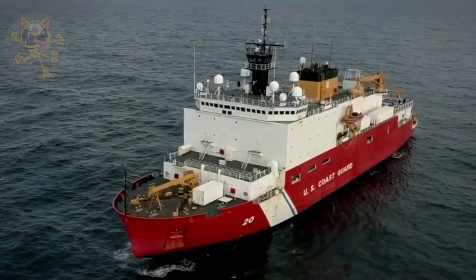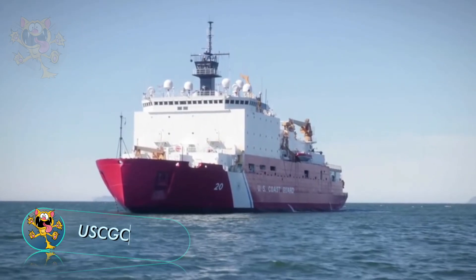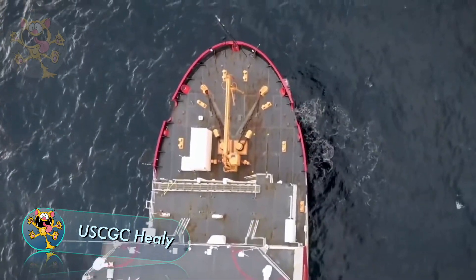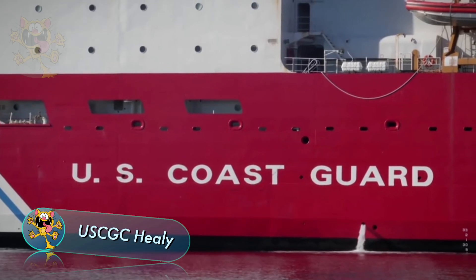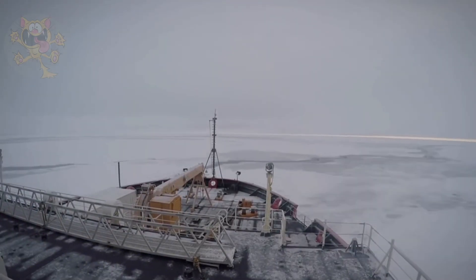The largest and most technologically advanced icebreaker in the United States is the USCGC Healey. The Healey was built in Louisiana, but its home port is Seattle. On September 5, 2015, the Healey became the first unaccompanied US vessel to reach the North Pole.